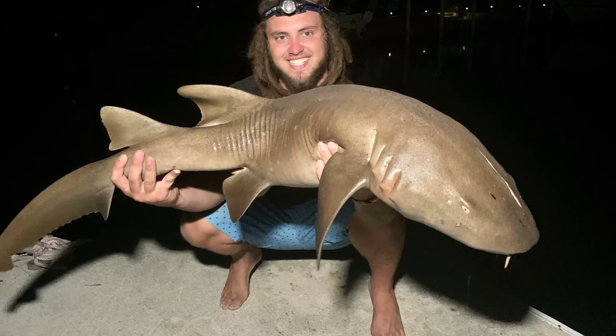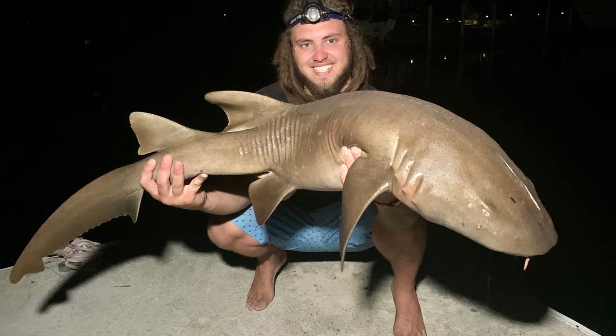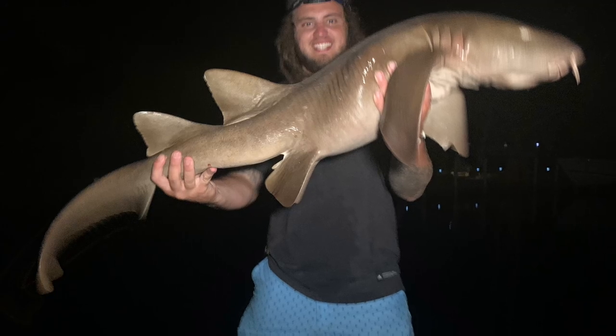Gorgeous nurse shark, safely released back into the water. And that was amazing that he actually ate the iguana. I hope you guys enjoyed this video of us training sharks to hunt these invasive lizards. Like, comment, and subscribe if you're new, and we'll see you guys on the next video.